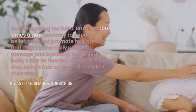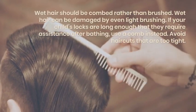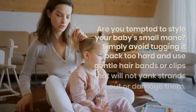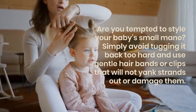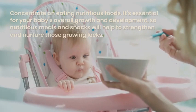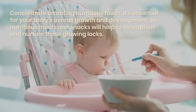Wet hair should be combed rather than brushed, as wet hair can be damaged by even light brushing. If your child's locks are long enough that they require assistance after bathing, use a comb instead. Avoid haircuts that are too tight — if you're tempted to style your baby's small mane, simply avoid tugging it back too hard and use gentle hair bands or clips that will not yank strands out or damage them.